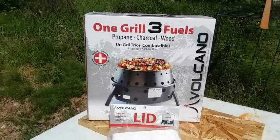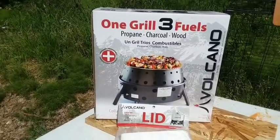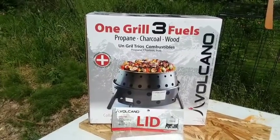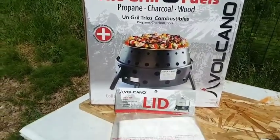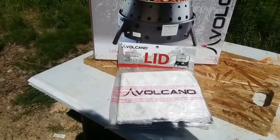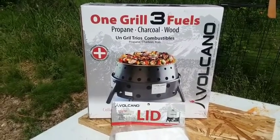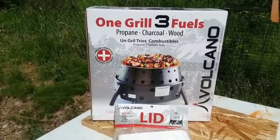This Volcano Stove — just this part right here — comes with about $249 worth of stuff. The cheapest I've seen it is $209 to $249, just for the box, not including the baking cover, which I will go over with you in a minute. Right now they have this on clearance at Emergency Essentials for $92. I paid $92 for this — less than half of what they normally sell for.